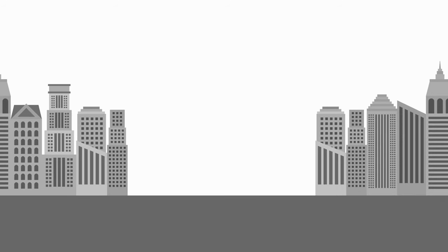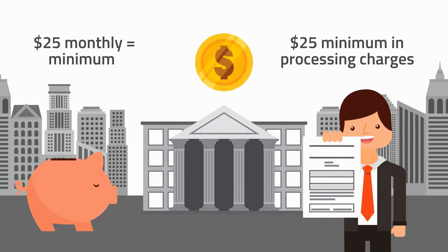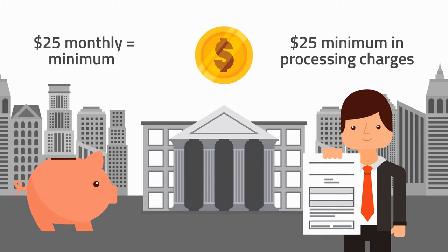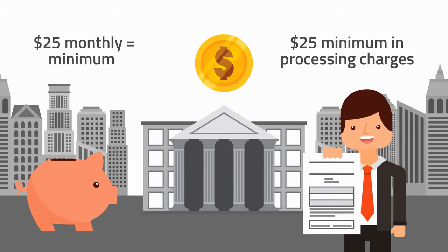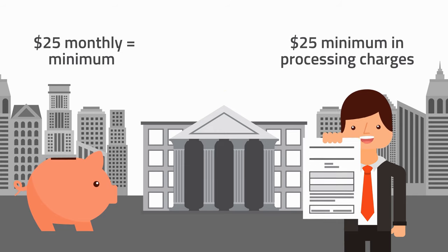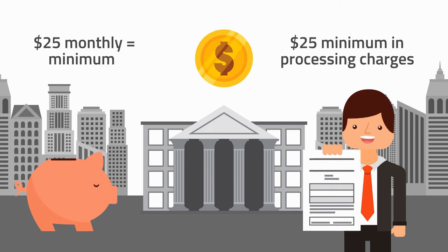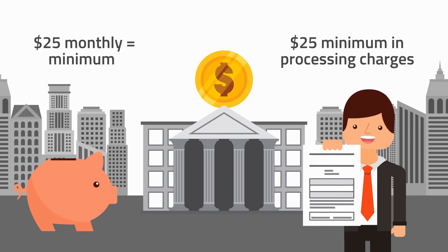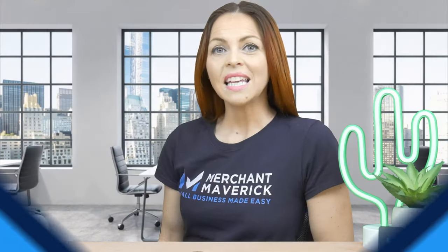Most merchant account providers set a $25 monthly minimum. You'll have to pay at least $25 in processing charges each month to avoid being charged extra. Each merchant account provider has their own way of calculating your processing charges when it comes to meeting your monthly minimum. In most cases, the only sums that count toward meeting your minimum will be processing charges paid directly to your provider. Interchange fees are charged by your provider but paid directly to the card-issuing banks.